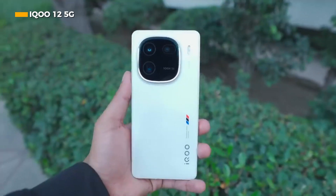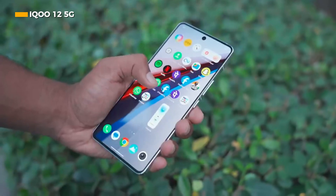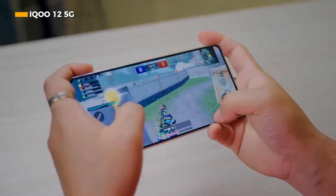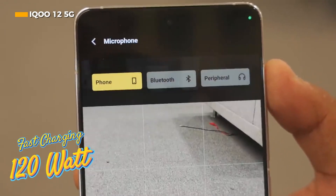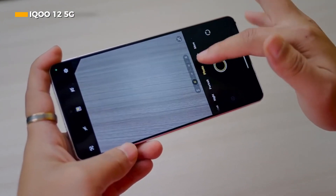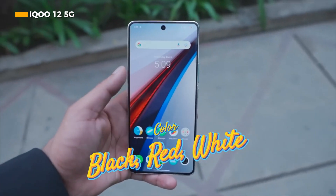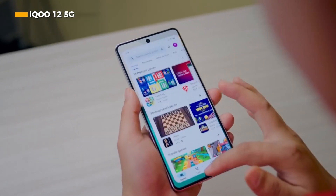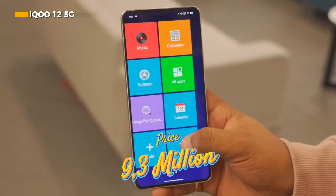In the power sector, the iQOO 12 5G has a 5000mAh battery with 120W fast charging. Its body carries an IP64 protection rating, available in Black, Red, and White BMW M Branding color variants. If you're interested in buying the iQOO 12 5G as your main daily driver, prepare a budget of around 9.3 million.